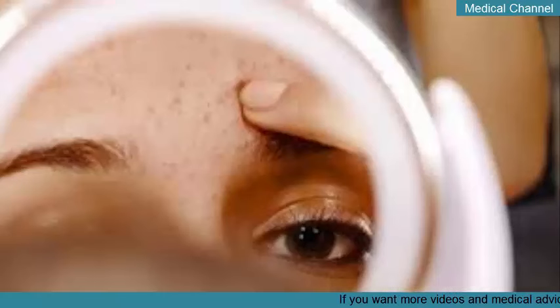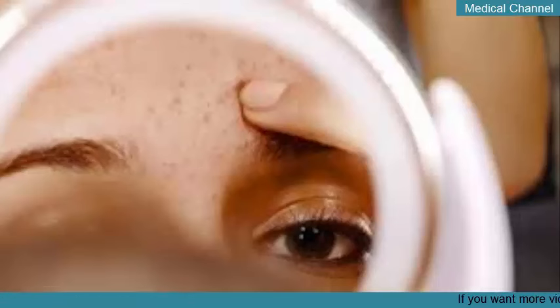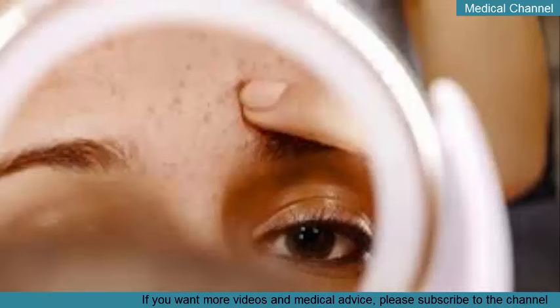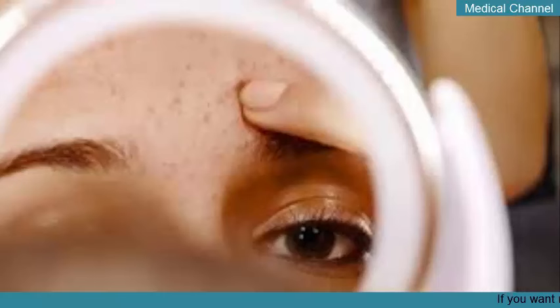Microdermabrasion offers deeper exfoliation than OTC options like scrubs. A dermatologist or esthetician will use a crystal-emitting handpiece to gently spray fine crystals onto the skin, and the device will rub and suction off the outer layers of dead skin. They may also use a diamond-tip handpiece to exfoliate more sensitive areas, such as around your eyes. This technique may also help reduce the appearance of enlarged pores.